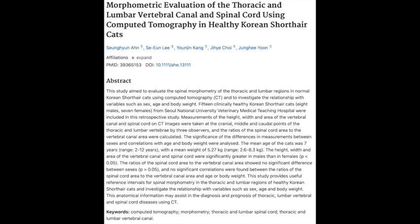We're looking at some seriously cool research out of the journal Anatomia Histologia Embryologia. They used CT scans to measure the spinal columns of a bunch of healthy Korean shorthaired cats — fifteen, to be precise.